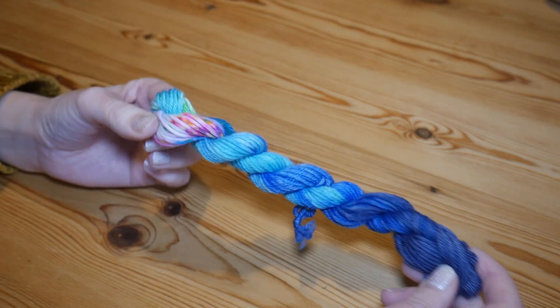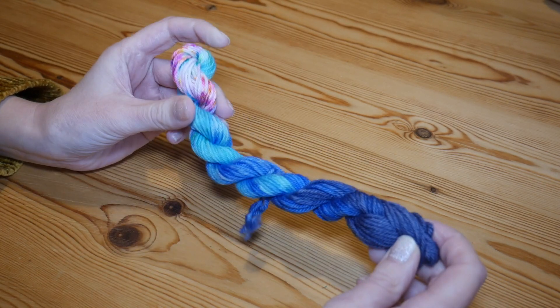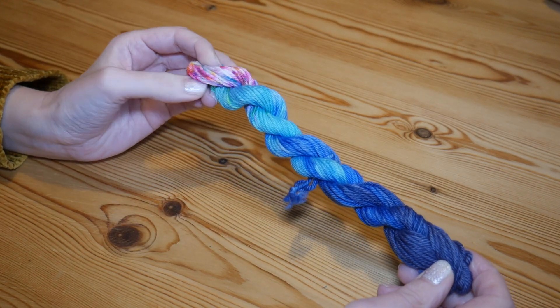I absolutely love it, it's great. So that was day 20 and I will see you for day 21.